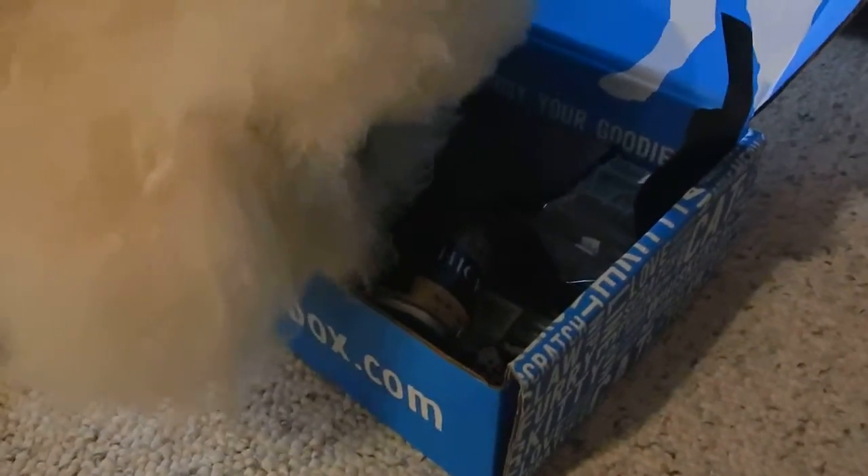It looks like it's got a lot of stuff in it for Halloween. Do we see orange stuff? What you got?